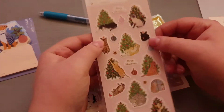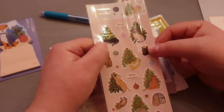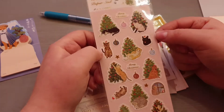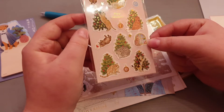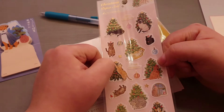Then these super cute Christmas stickers with cats, Christmas trees, and little ornaments. Super cute — will definitely use these for Christmas mail.